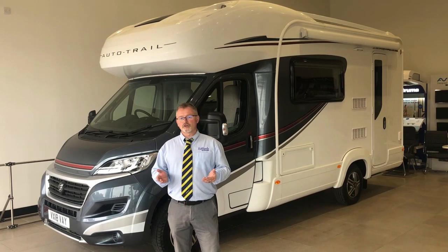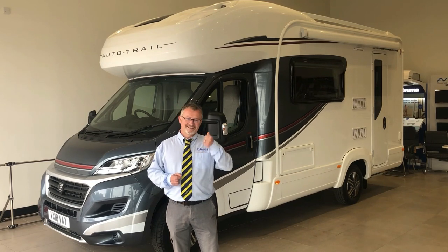Now as with all Autotrail motorhomes, it comes incredibly well-specced. It has two berths and two travel seats, making it a great tourer for two. Let's take a look inside.